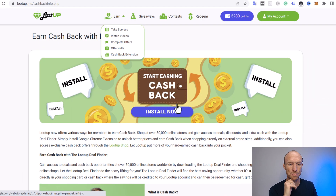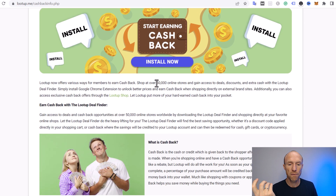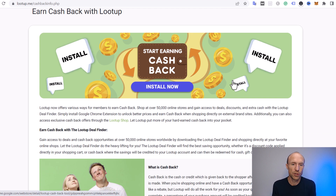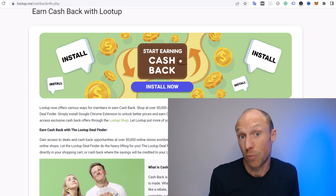Another way to earn is the cashback extension for your browser. Loot Up has partnered with over 50,000 online stores. When you visit a partnered store, the extension shows a percentage you can get back. So if you were going to spend money online at a store Loot Up has partnered with, you'll get a percentage of that spend back into your Loot Up account. Using cashback offers when shopping online is definitely a great option.